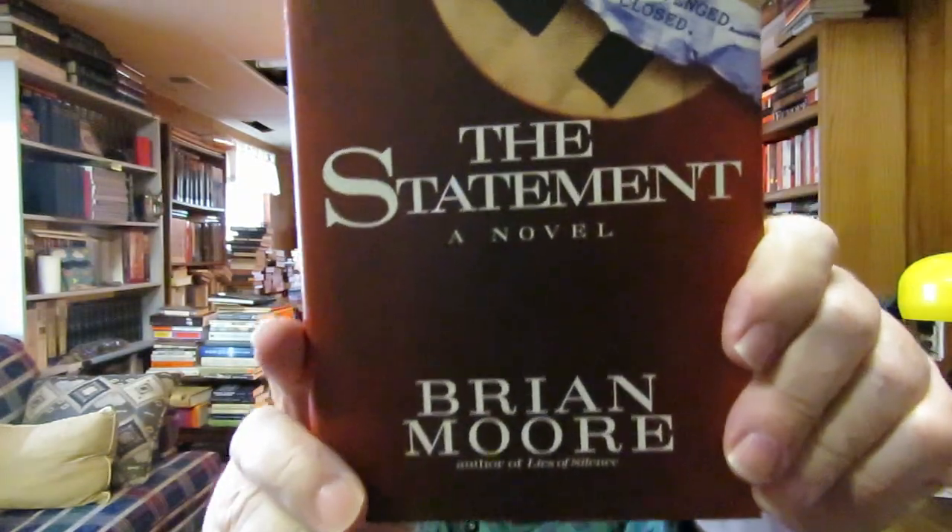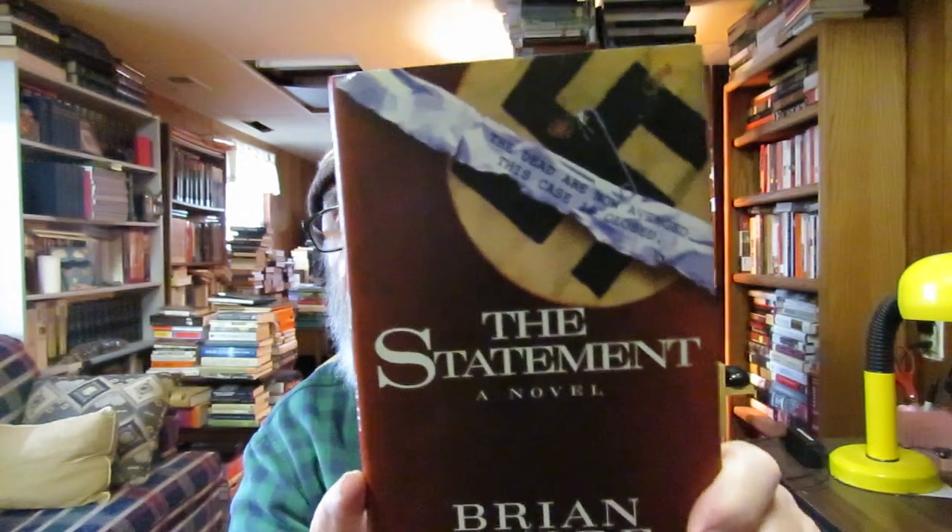Peter Matthiessen has written novels, nature books, and all kinds of things. I also picked up a novel — I had it in paperback and took the paperback to the Book Nook yesterday. This is Brian Moore's 'The Statement,' a novel. I collect his novels though I don't find them easily. This is a hardback I found at the Fennville library used book room.